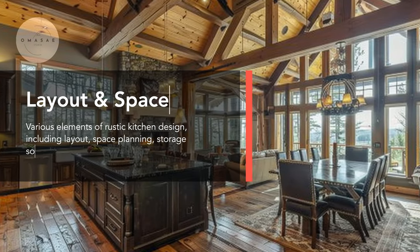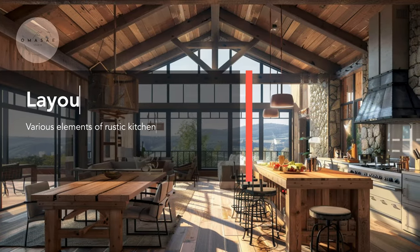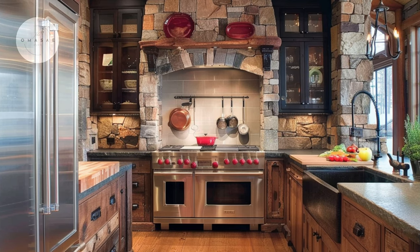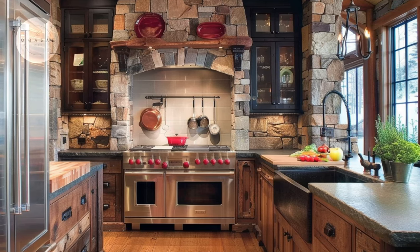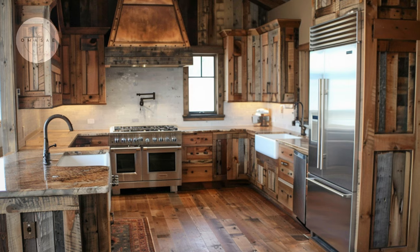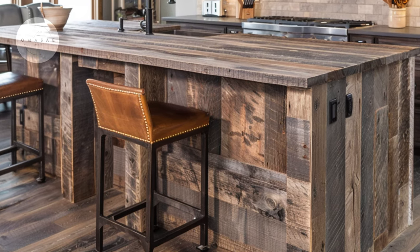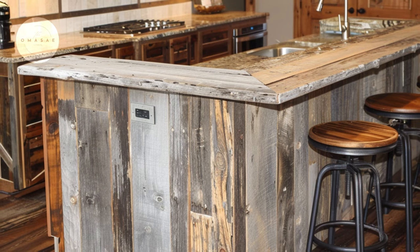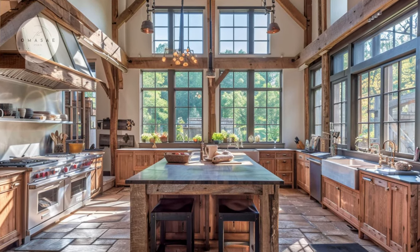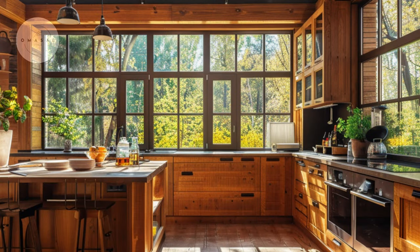Witness the seamless flow of space as the rustic kitchen merges effortlessly with the dining and living areas, epitomizing the essence of open concept design. Look for the efficiency of the work triangle in this rustic kitchen, where the stove, sink and refrigerator form a harmonious trio, ensuring optimal functionality for the cook. Feast your eyes on the rustic kitchen's centerpiece — an island or peninsula adorned with reclaimed wood accents, offering both additional workspace and a cozy gathering spot. The natural glow of sunlight streaming through large windows illuminates the warm tones of wooden cabinetry and rustic elements in this inviting kitchen space.